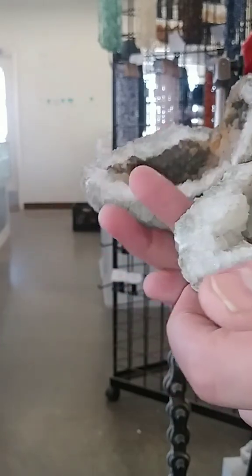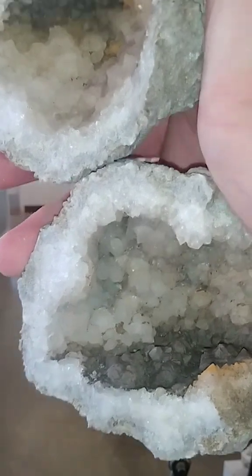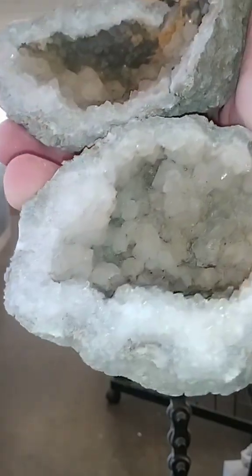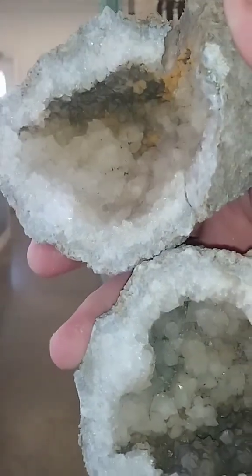Alright. It's got some iron buildup coating some of the crystals, so that crack up in the top let in a lot of water that ended up bringing some iron inside of it and depositing on top of the crystals. A little bit of a shame, but it's still really cool.